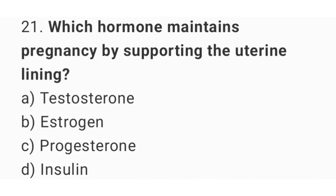Question number 21: Which hormone maintains pregnancy by supporting the uterine lining? The right answer is option C, progesterone.